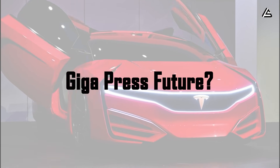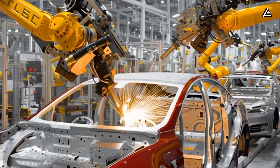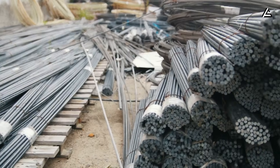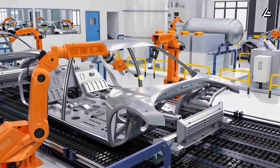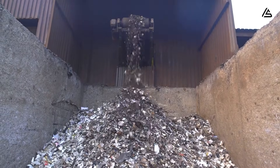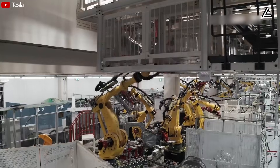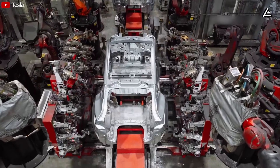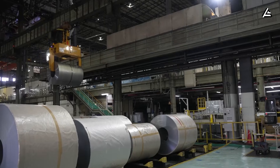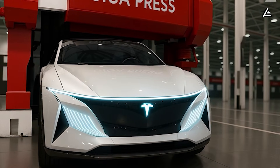How strategically does the new Gigapress set the future of manufacturing? Tesla understands that high production speed means nothing if quality, consistency, and sustainability fall apart. That is why the new Gigapress is not just a larger die-casting machine. Material efficiency is the first major shift. Legacy factories still cut, weld, and assemble dozens of separate metal pieces before a chassis even begins to take shape — a process that generates waste at every stage. Tesla does the opposite: by molding multiple sections together in one shot, the Gigapress uses aluminum alloys with almost no unnecessary material loss. Up to 90% of the excess material is immediately recycled and reused inside the same facility — nothing leaves the loop. This is how Tesla lowers the carbon footprint of each vehicle while reducing dependence on raw materials.